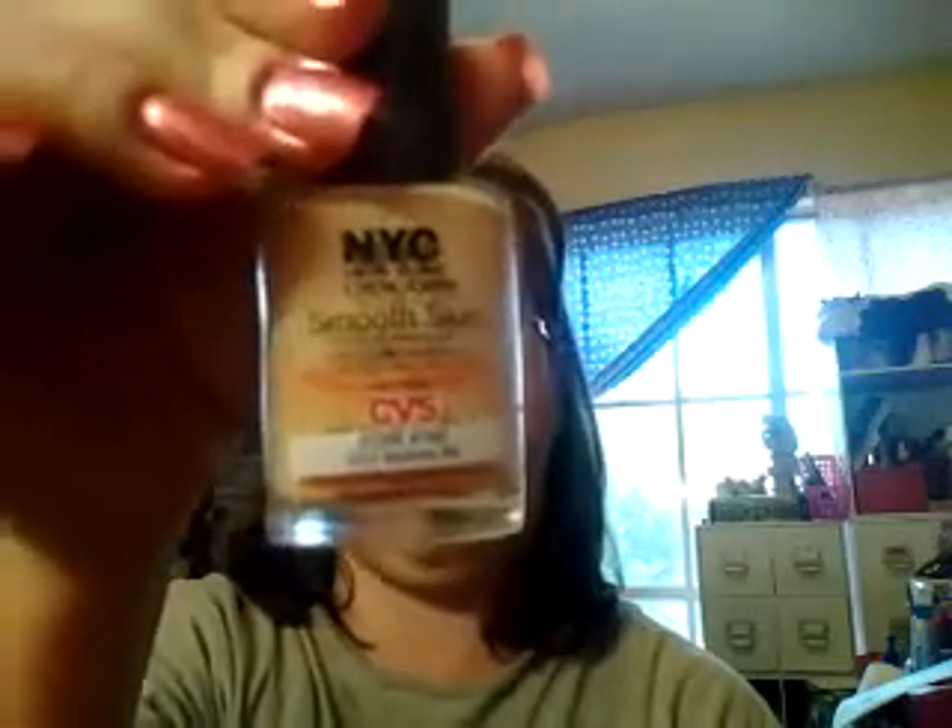My worst product of the week — this is about the second or third time I've used this and I will not use it again — is the NYC Smooth Skin Liquid Foundation in Natural Buff. The only good thing it did was blend in pretty seamlessly, but it oiled up so bad on my face that half of it was gone when I got home. It felt like an oil slick on my face. And I know here in Texas it's starting to get humid and hot, but my other foundation performs a heck of a lot better than that.